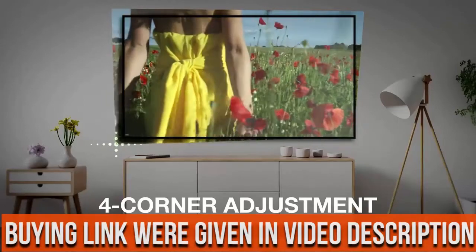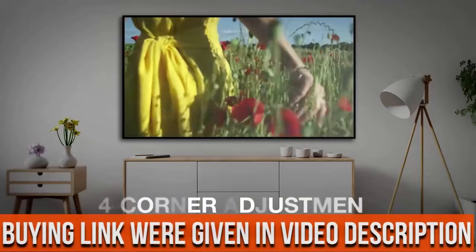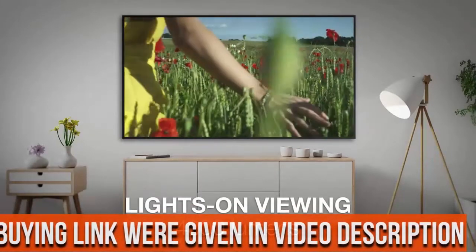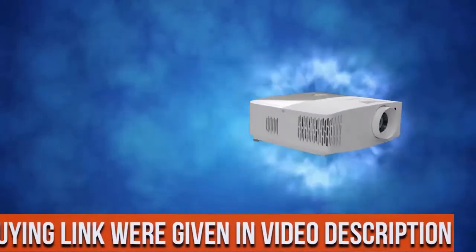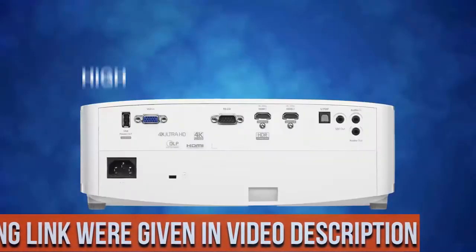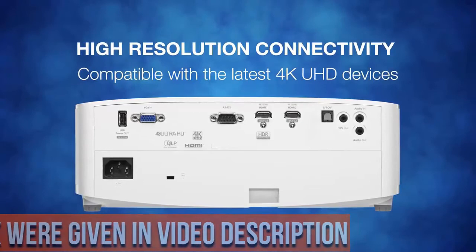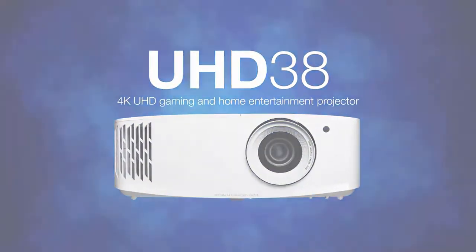Ultra-bright: enjoy 4,000 lumens of brightness in your home theater room, family room, gaming room, or even outdoors for backyard movie nights. Crisp, colorful picture: ultra-detail technology ensures enhanced image sharpness with a higher frame rate to deliver a crystal-clear picture. The RGBW-RGBW 8-segment color wheel increases the color ratio for richer colors.